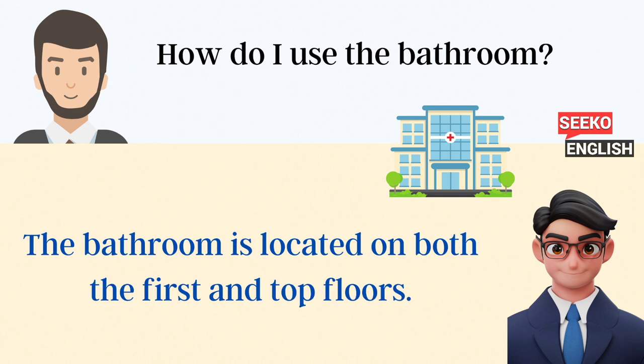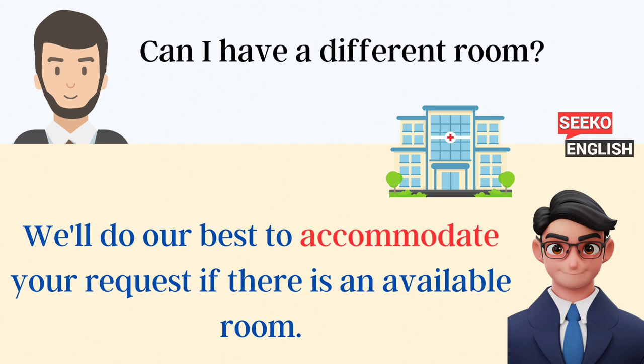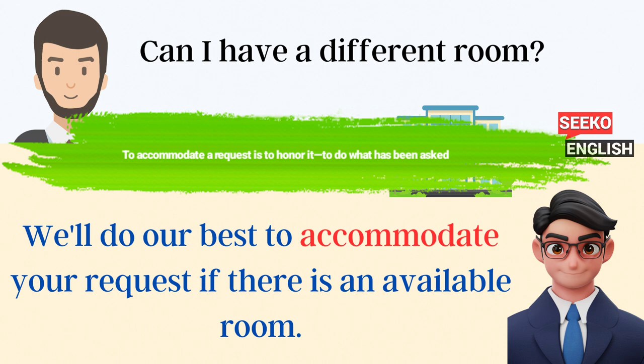How do I use the bathroom? The bathroom is located on both the first and top floors. What should I do if I have trouble breathing? Let the nurse know immediately if you have trouble breathing. Can I have a different room? We'll do our best to accommodate your request if there is an available room.